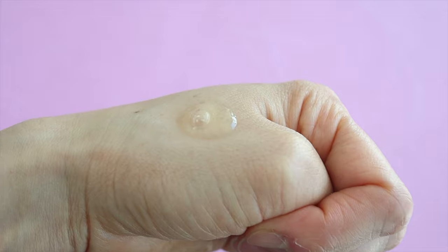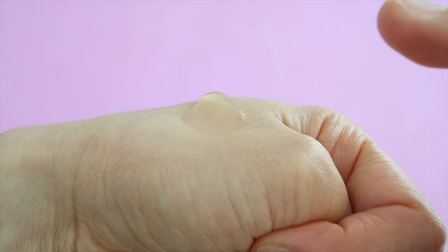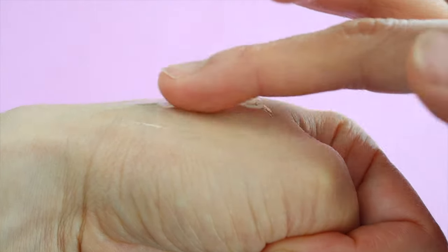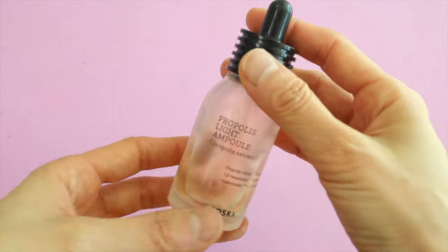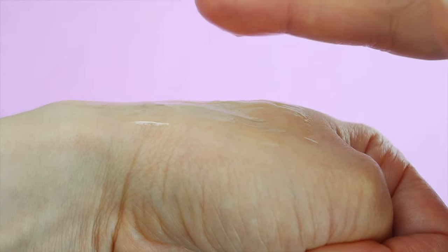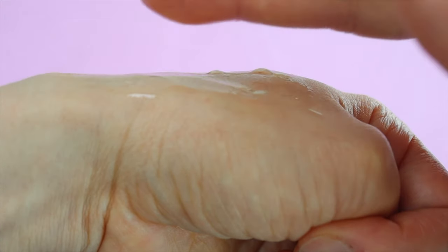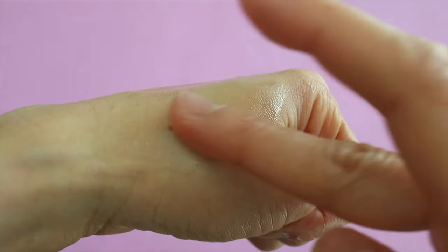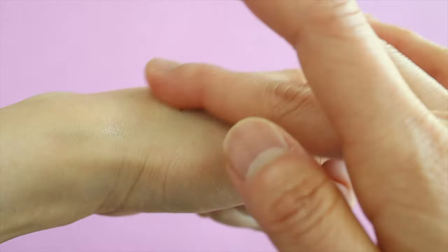Propolis contains antioxidants and is said to have antibacterial, antiviral, antifungal, and anti-inflammatory properties. This serum is really hydrating but it does leave a sticky texture on your skin. I really like the packaging on this one and I like how it's unscented. It does leave my skin feeling a little bit sticky but also quite hydrated and a little bit glowy. Do you guys see how it sticks to my finger and pulls up? I really like skincare products that have a texture like this, so even though it leaves me feeling sticky I don't mind it.